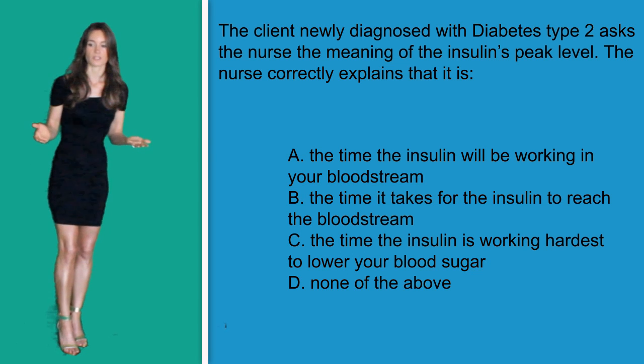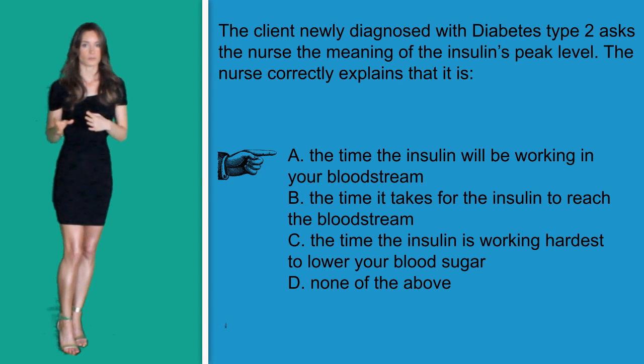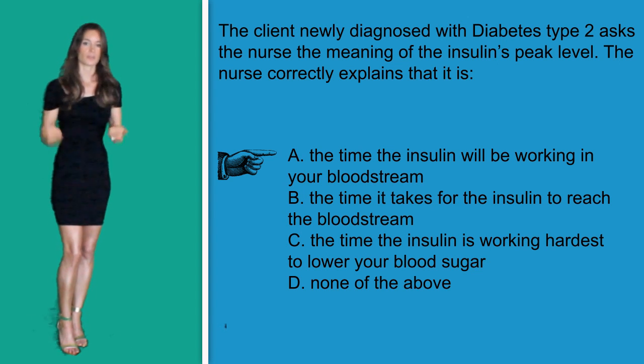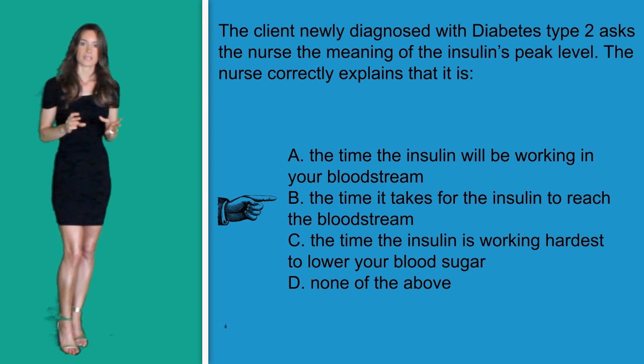Let's go over the answer options. Option A: 'the time the insulin will be working in your bloodstream.' The insulin will always be working after administration, but it does work differently at different times. This answer option could work, but it's not very specific, so let's put that in our back pocket. Option B: 'the time it takes for the insulin to reach the bloodstream.' This is not the correct answer because that doesn't mean it peaks as soon as it reaches the bloodstream.